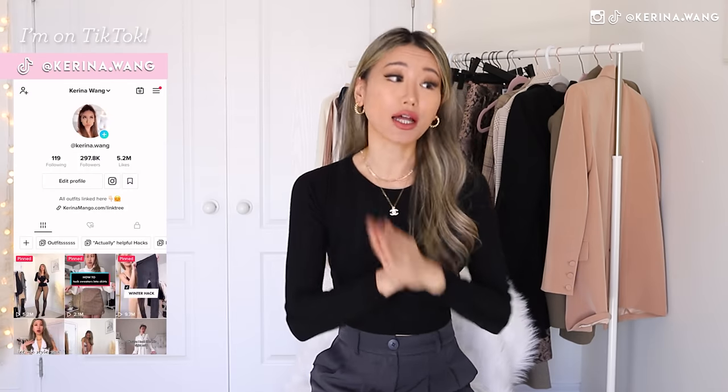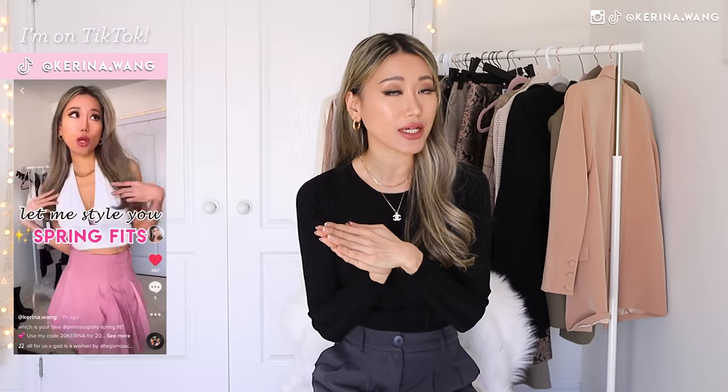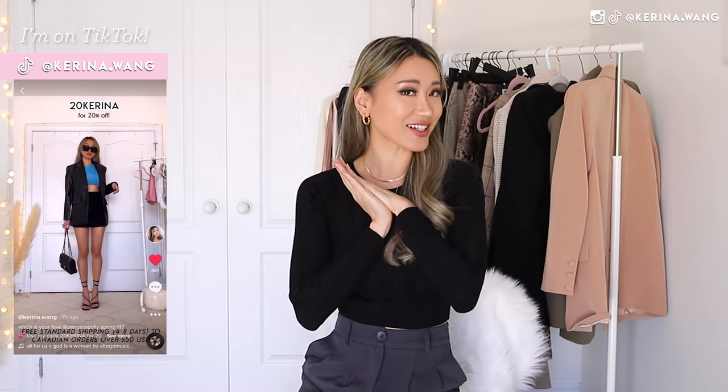Hi guys, Karina here, welcome back to my channel! It's been such a long time since I've done a work outfit video. I know a lot of you are going back to work for spring and summertime, or have messaged me saying you got your first job and don't know what to wear for business casual. Congrats! I'm here to show you my favorite workplace outfits that are appropriate for the office and a business casual setting.